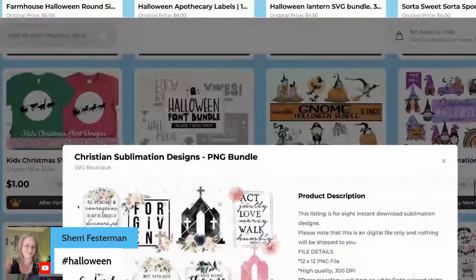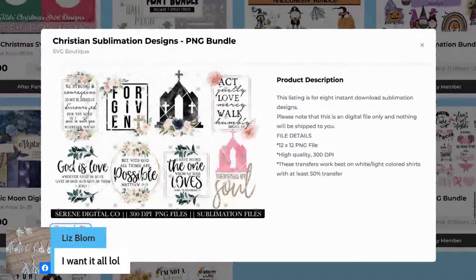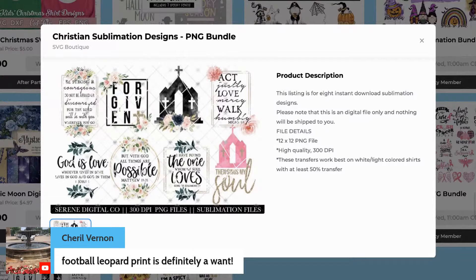Check out this Christian one as well — I really love our Christian ones. Look at how cute this is. 'Act justly, love mercy, walk humbly' — this sings to my soul. 'Forgiven' — oh so cute. Coffee mugs, t-shirts, all of the things.